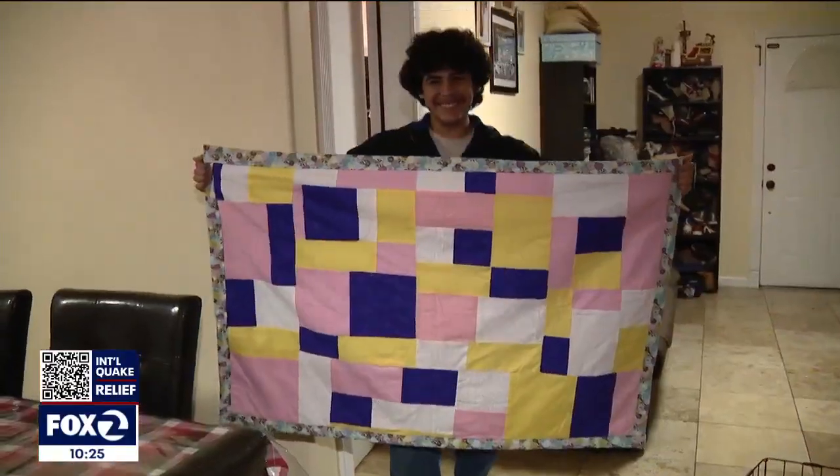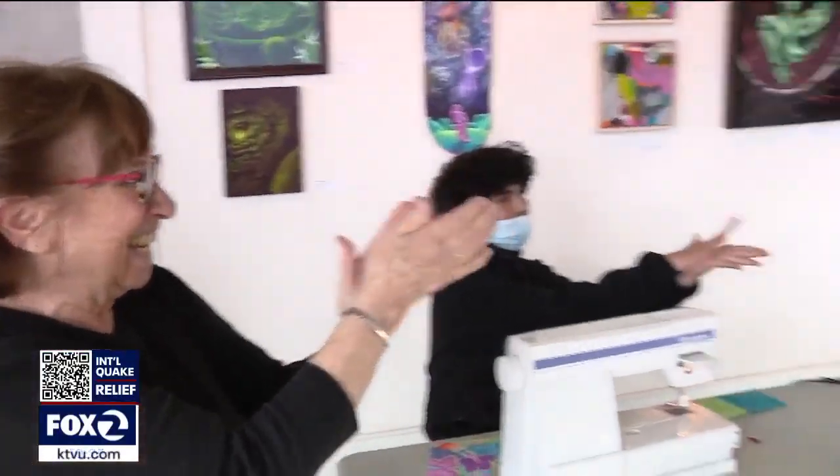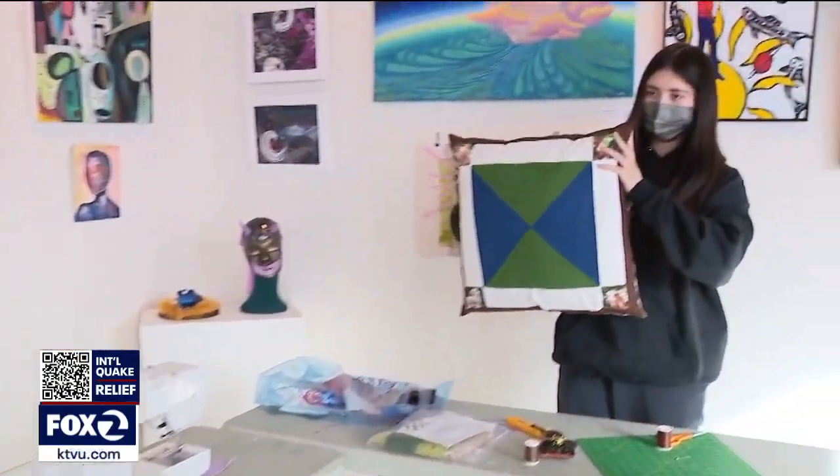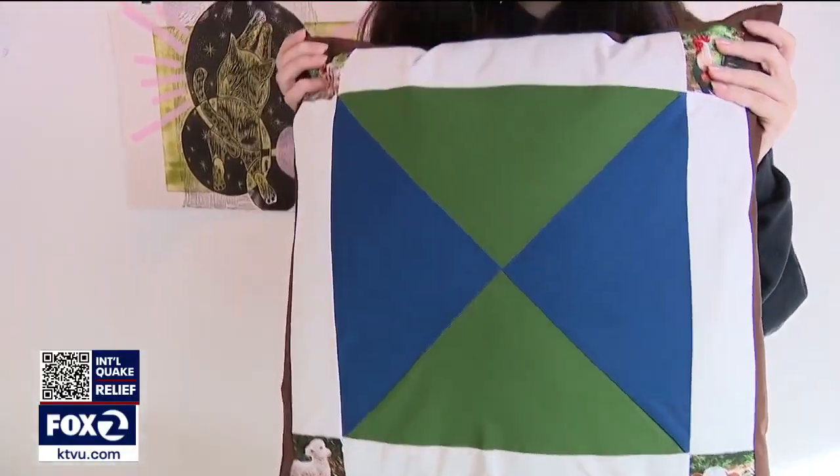Each quilt, a lesson in math, learning, and life. Each quilt taught us. In Oakland, Jana Katsuyama, KTVU, Fox 2 News.